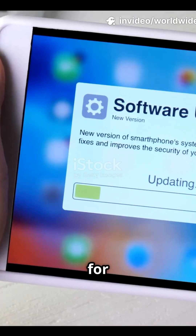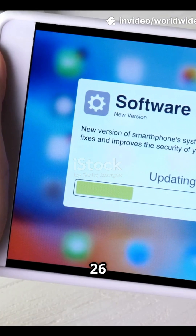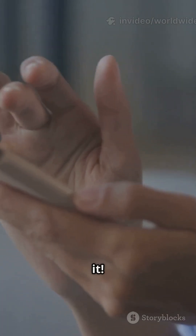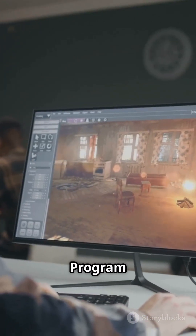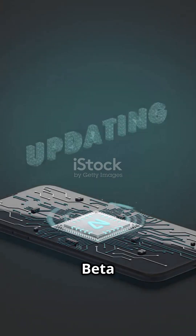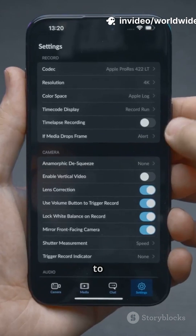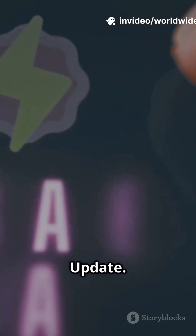Big news Apple fans! Beta 3 for iOS 26 and iPadOS 26 is here and it's packed with fresh features. If you're part of Apple's developer program, you can now download iOS 26 Beta 3 and iPadOS 26 Beta 3 — just head to your device's settings and hit Software Update.